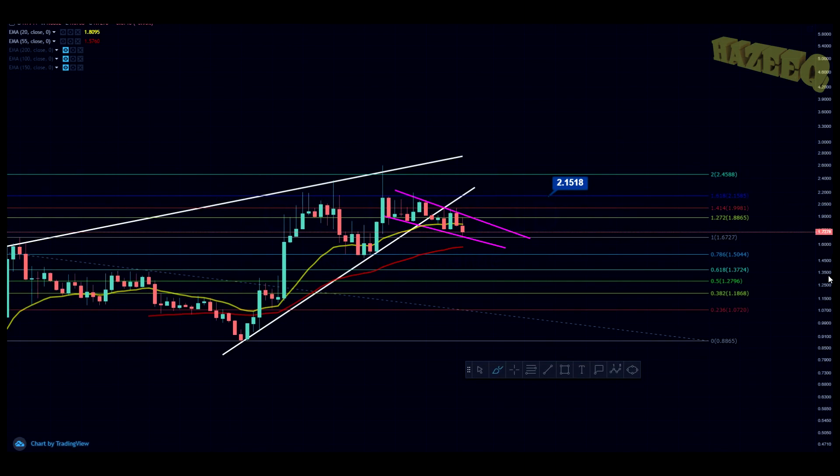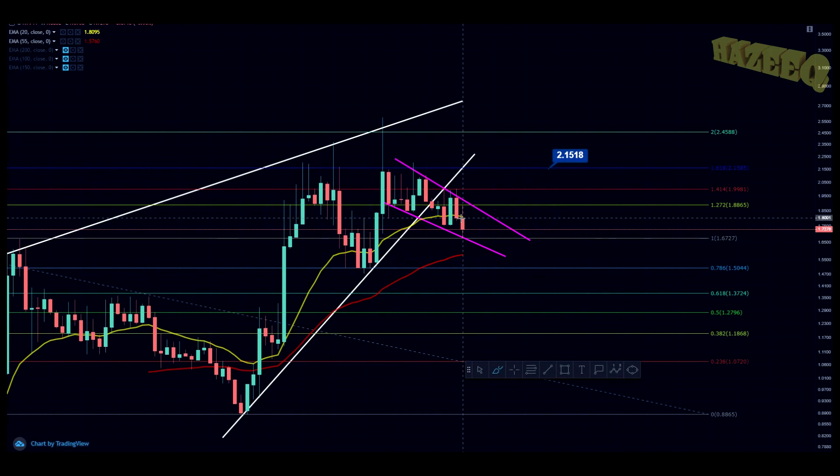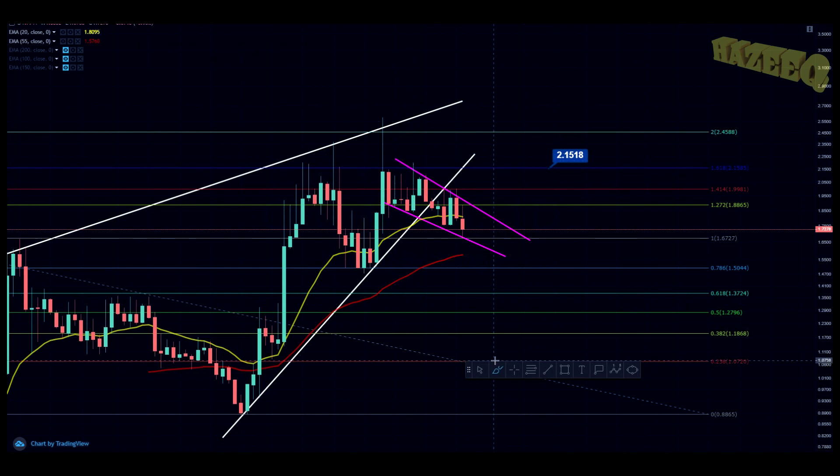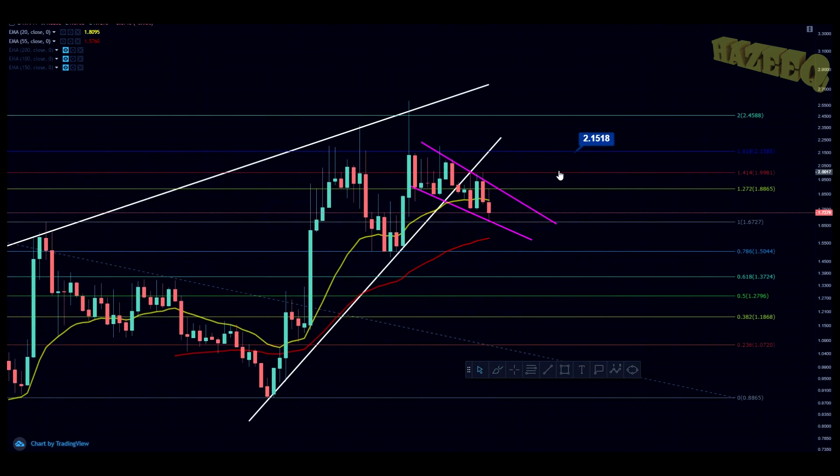Whether we get there tomorrow or in a week depends on how long the pullback is going to be, but we are going to get there because the falling wedge is one of the most famous and most reliable patterns in all of technical analysis. Look for $2.15 — that is a 26% trade from here.